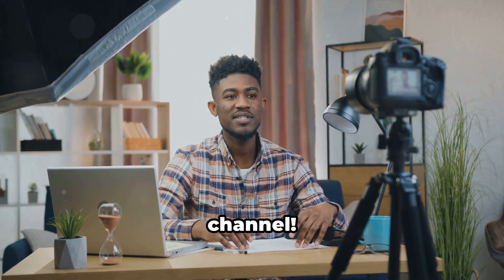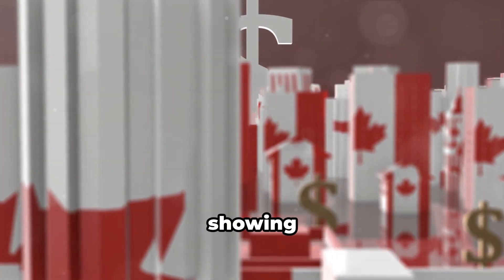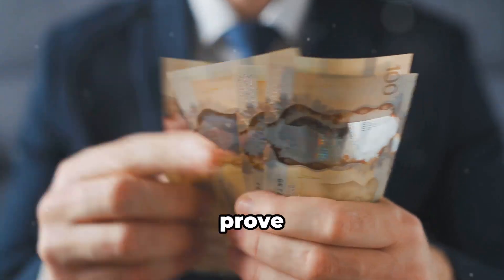Hello everyone, welcome back to the channel. Today we're diving into a crucial aspect of moving to Canada: showing proof of funds. Understanding this will help smooth your transition and ensure you meet immigration requirements. You need to prove you can support yourself financially when you first arrive.